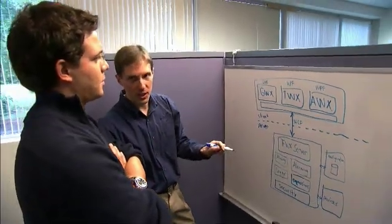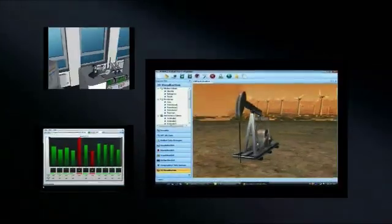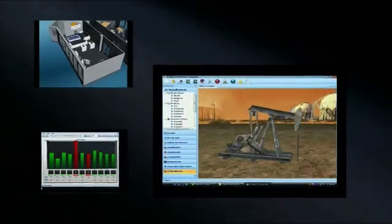With previous versions of our product, which were based on C++ and ActiveX and COM, and GDI for the graphics, we were basically reaching a limit of what we could do with those technologies. We were having customer demands for new features that we were finding it just wasn't practical to implement in those technologies.